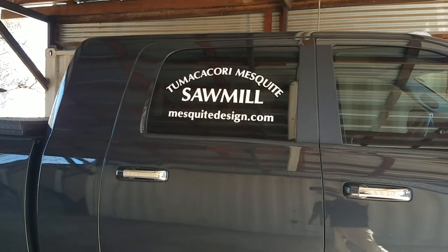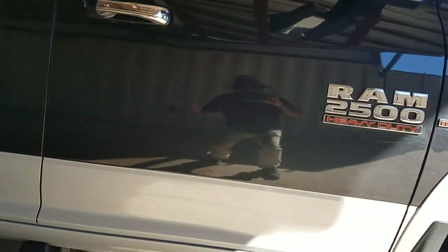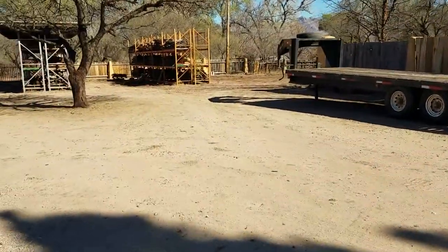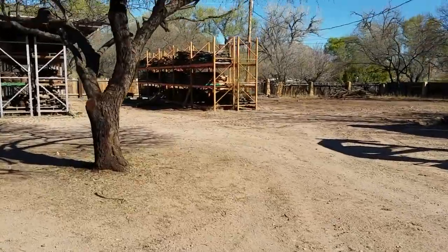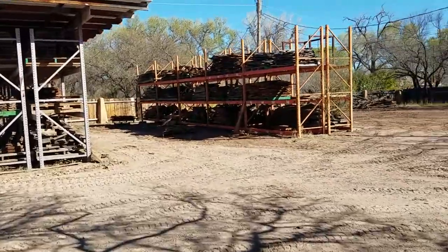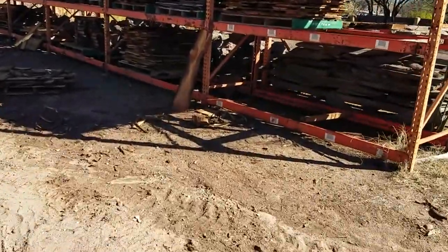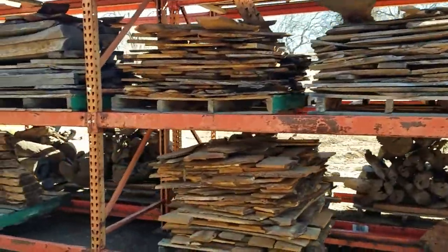It's Tumacacori — Tumacacori mesquite mill. I think this is the owner's house back here. They've got some more of the thinner cut stuff over here. I'm gonna post this video in its rough state — I don't have any video editing skills just yet. They have some of the smaller cut pieces, like 7/8-inch cuts.